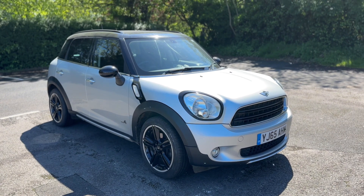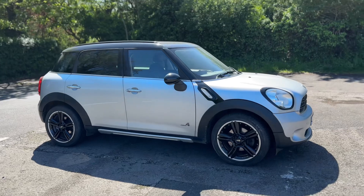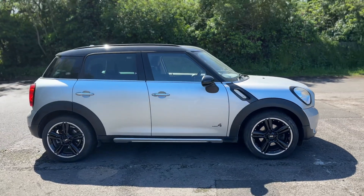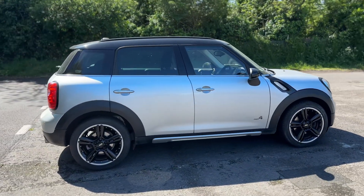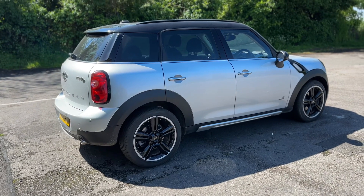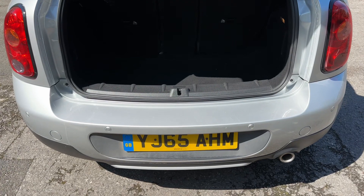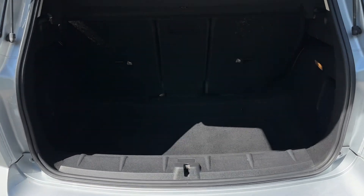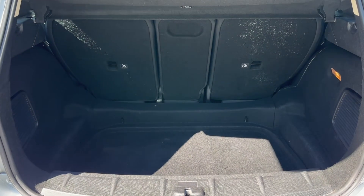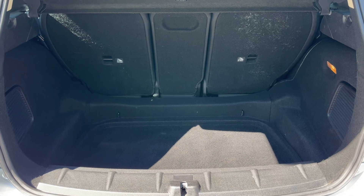Here we have the Mini Countryman on a 65 plate. Starting outside, it's a five-door car with black alloy wheels and tinted windows. At the back we have reversing sensors, plenty of boot space, and three individually folding rear seats should you wish to increase this space even further.